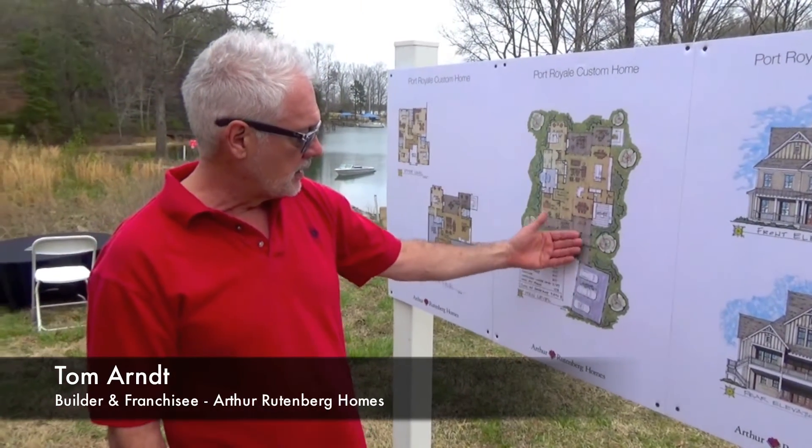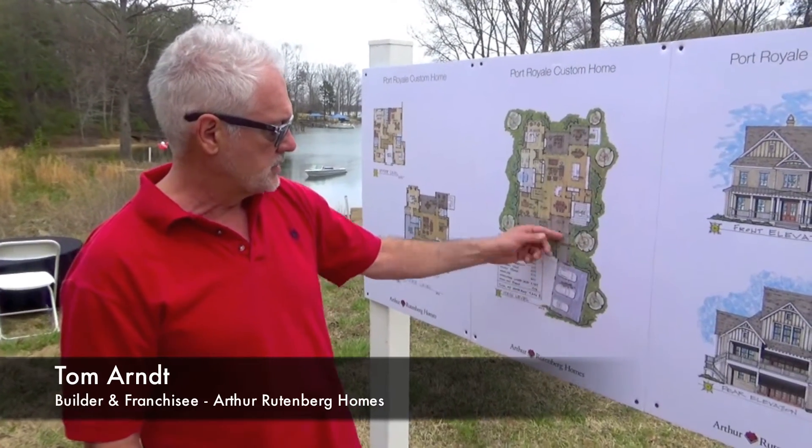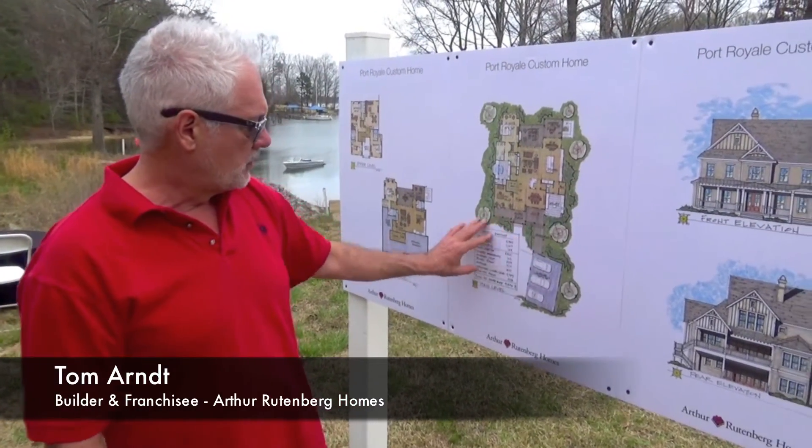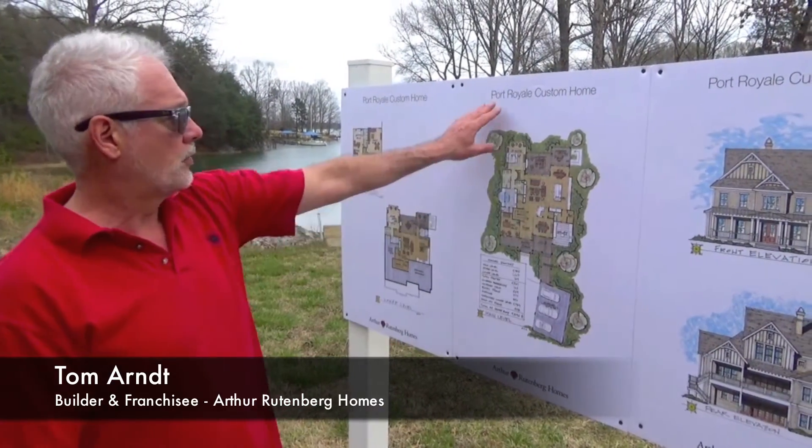It's got an attached — actually a detached garage with a breezeway connecting from the garage to the house. It'll form a really nice courtyard in front of the home. It's a beautiful home — custom designed for the site. We call it the Port Royal.